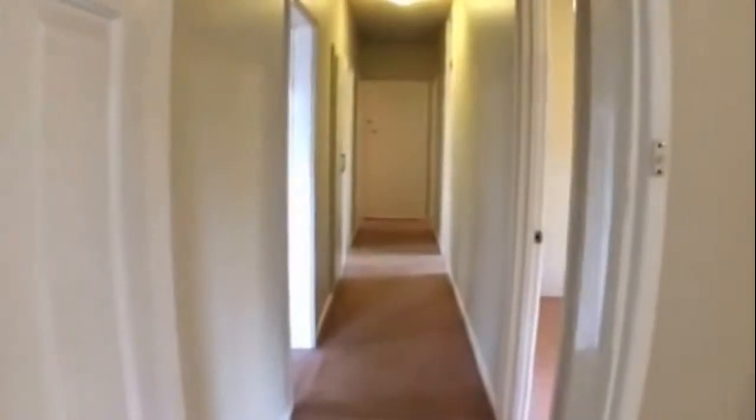Coming back through and over to the right we have our second bedroom. Again, you've got built-in robes.